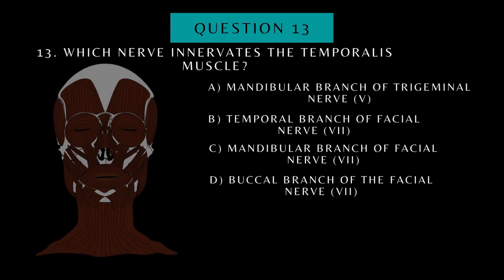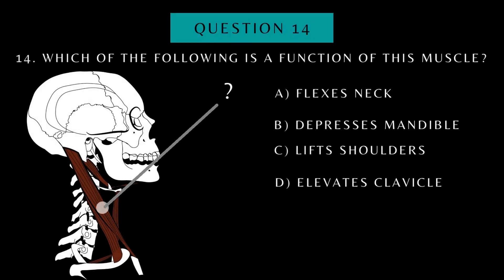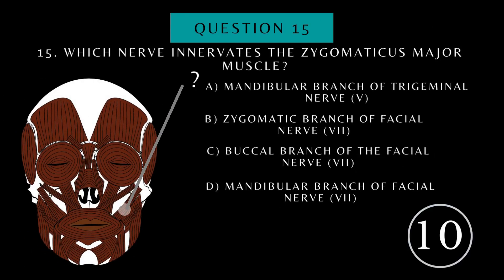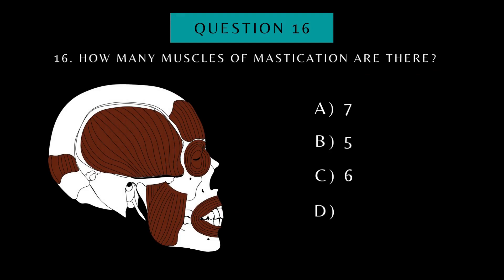Which nerve innervates the temporalis muscle? Which of the following is a function of this muscle? Which nerve innervates the zygomaticus major muscle? How many muscles of mastication are there?